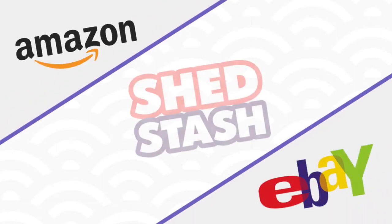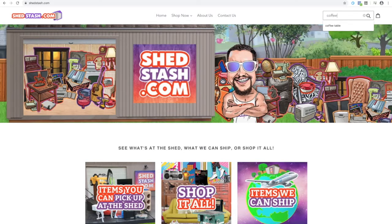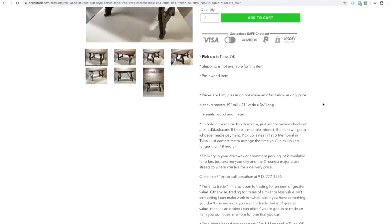If you've ever bought something on Amazon or eBay, then you're going to feel right at home at ShedStash. To find the item you're interested in, just type it in the search. Clicking on the item will give you all the details you're looking for, like measurements and any other pertinent information.